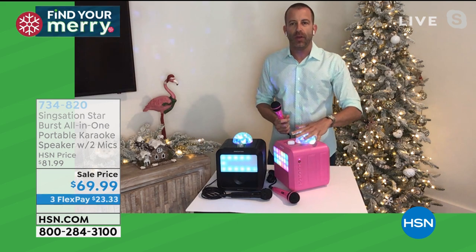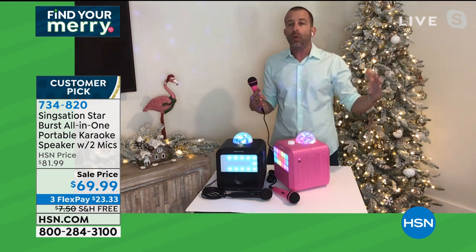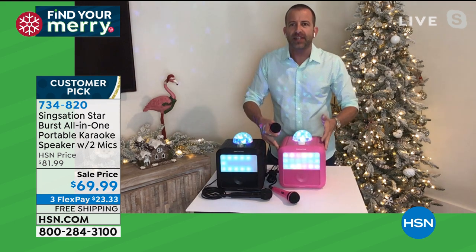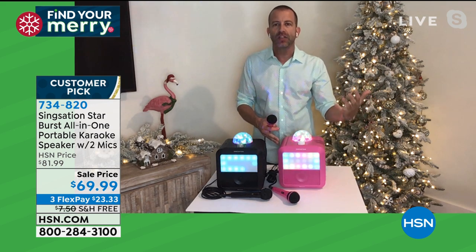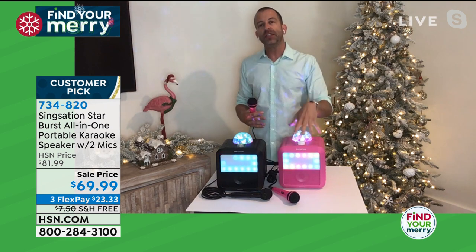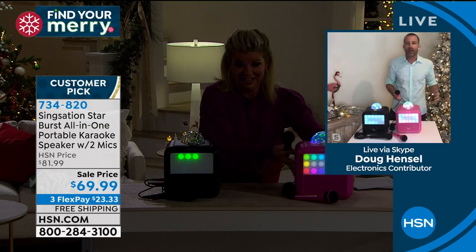I remember in the old days growing up in the 80s, we had to have a big tube television, about 20 feet of cable, a karaoke device, a speaker, and the microphones. Now with technology and SingStation, you can fit everything into a backpack for slumber parties, grandma and grandpa's house, Thanksgiving and the holidays. Challenge them to a karaoke-off or a comedy session. This is why this company is so popular and why we sell so many here at HSN — and with this new vibrant pink color, you've got your own disco party.